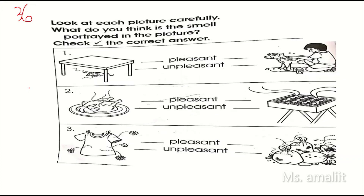Okay, are you ready? Check the correct answer. Okay, number one. Look at this picture first. You need to observe first. What do you think is the smell? Is it pleasant or unpleasant? Okay, you need to write like this.